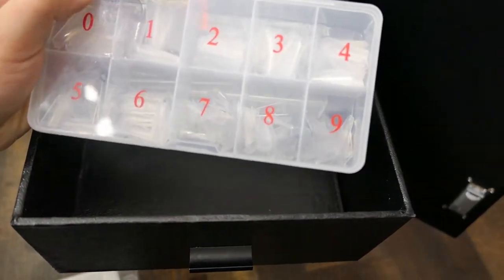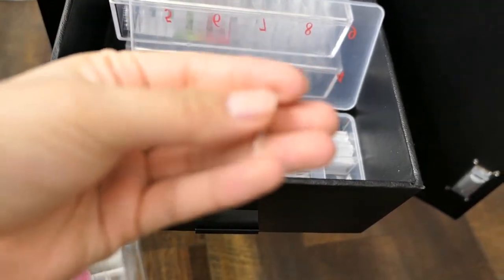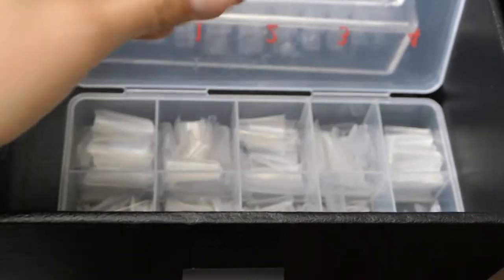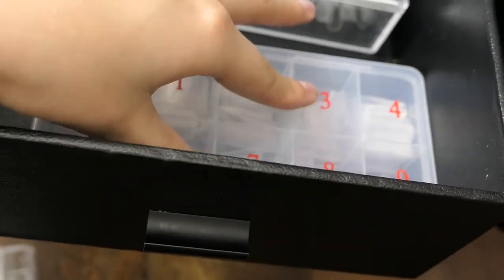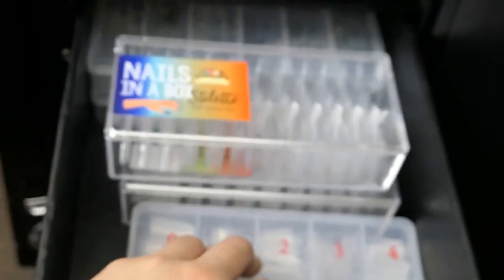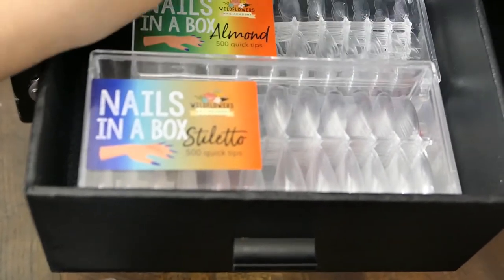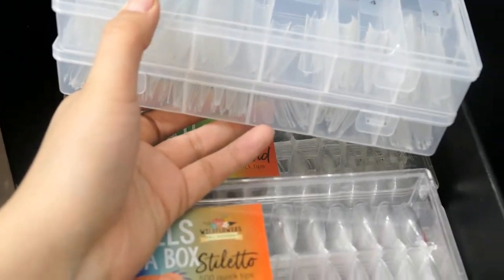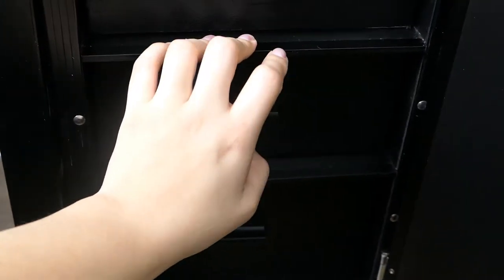I also have another coffin tip but it doesn't fit most of my clients well so I don't use it often. Honestly I have so many more tips stored away and I don't know what to do with them. If you guys need tips, message me on Instagram - I'll ship them to you for very cheap, or honestly just pay for shipping because I have so many. Seriously, message me.